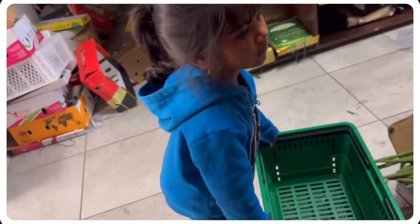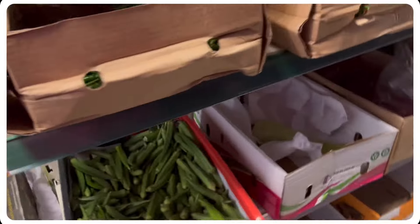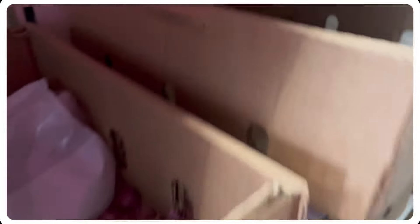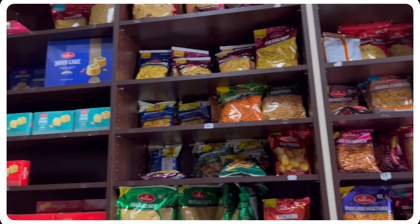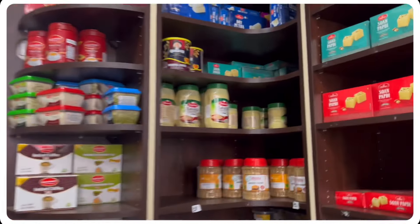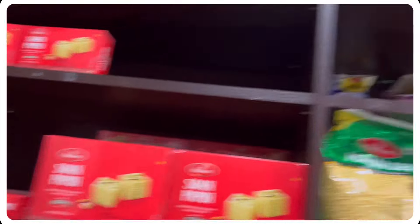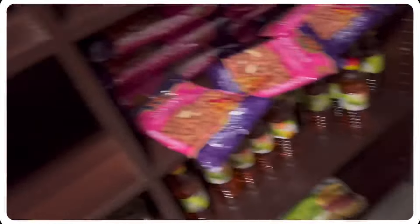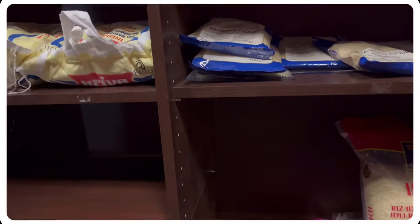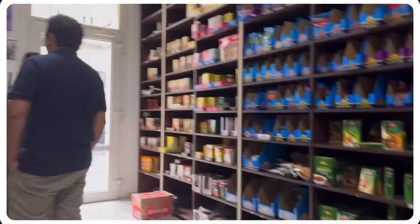In this shop, you can buy Sona Masuri rice in 5 kg or 10 kg bags. You can also buy fresh vegetables. There are different oils available — if you buy 2 bottles, you can get a deal. There are also different items available inside the menu.